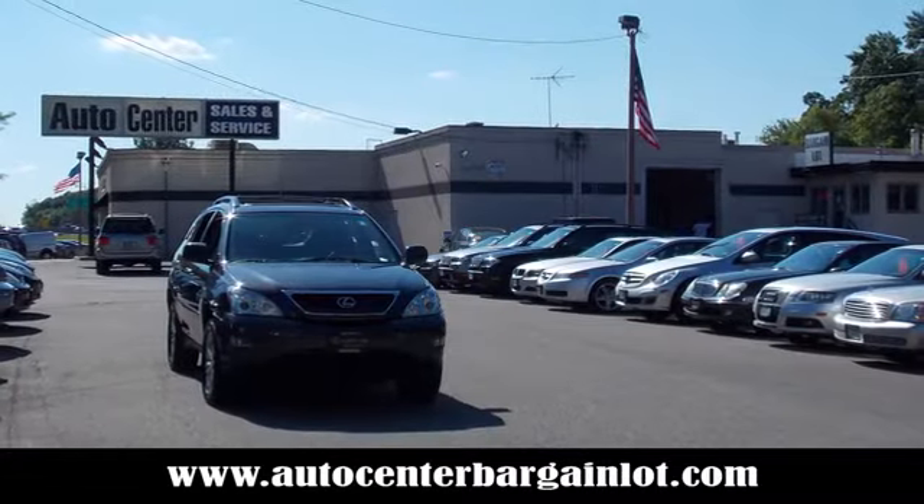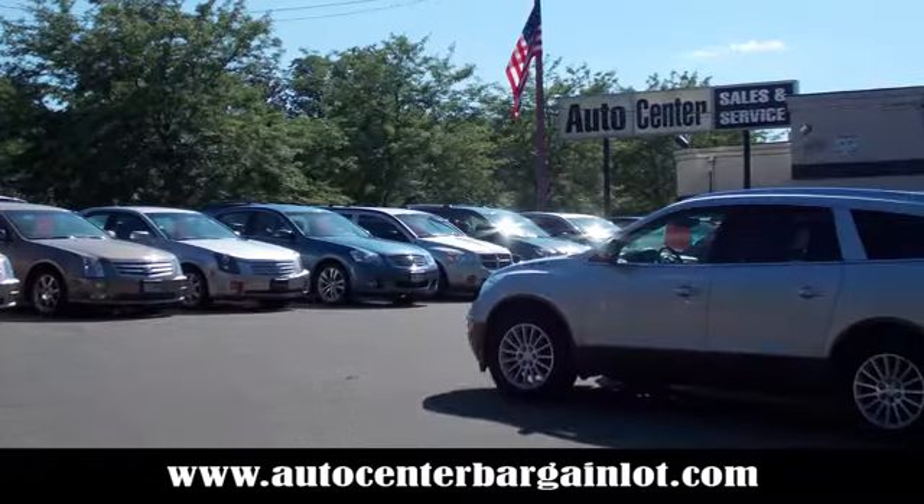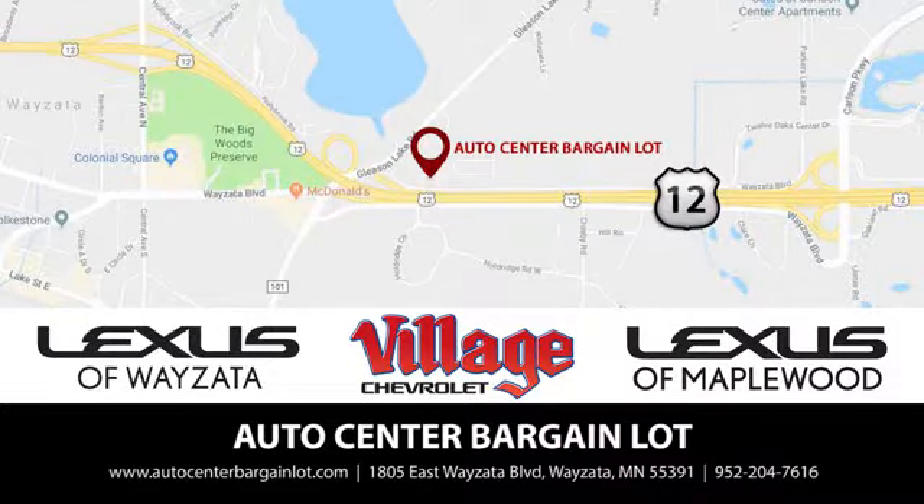At the Auto Center Bargain Lot, we have a wide variety of premium used vehicles on our lot, created at our partner stores Lexus of Wyzetta, Village Chevrolet, and Lexus of Maplewood.